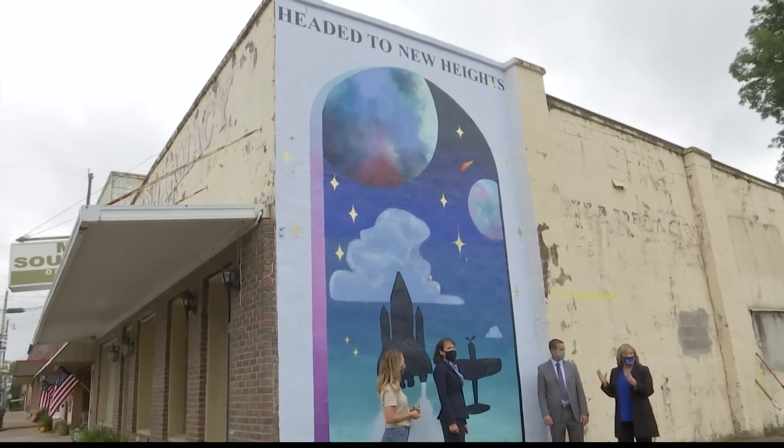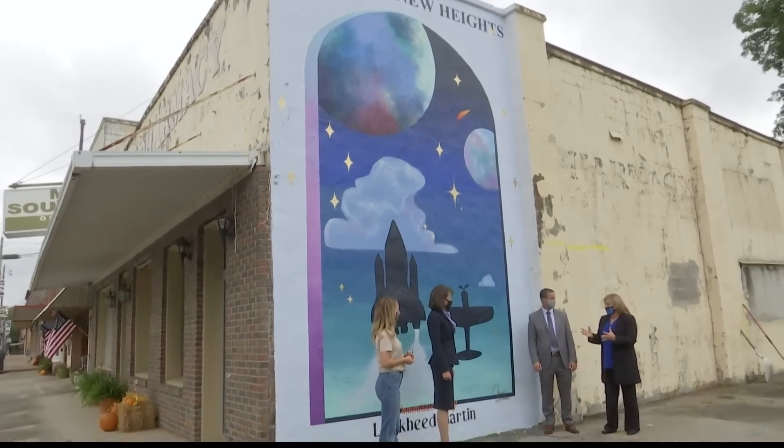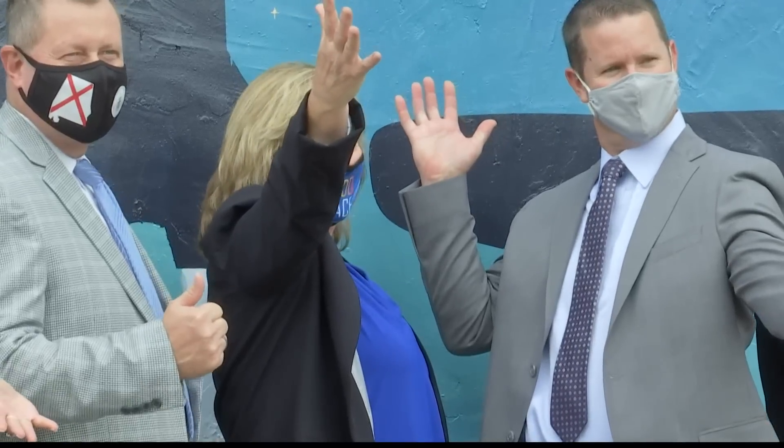Cortland Mayor Linda Pebbles says this is a great addition to the city. We're very excited here in Cortland. We've got such a beautiful little historic town, and this just adds to the beauty of it — inviting people to come in and see our town and enjoy it as much as we do. This mural is on 553 Tennessee Street, if you ever want to swing by to see it yourself.